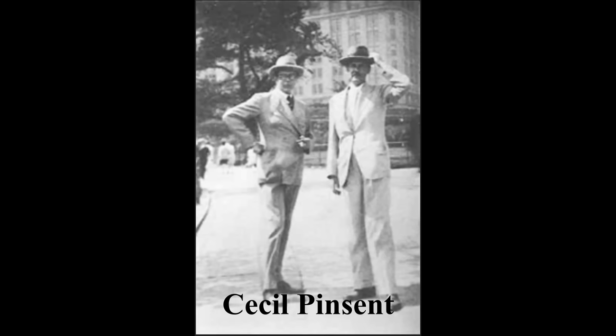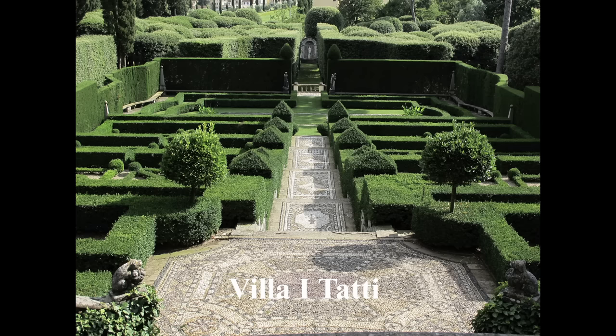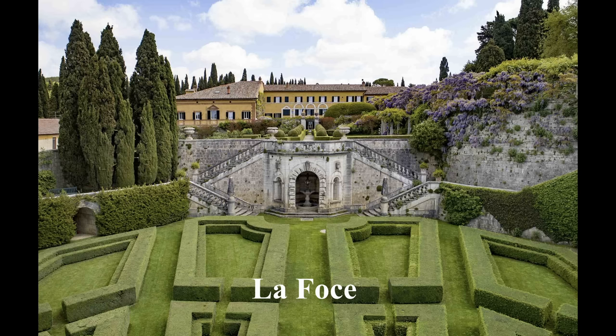No, it was by Cecil Pinson. He wasn't Italian. Oh sorry, but he worked in Italy a lot. He worked for the famous gardener — Itati for Berenson, and La Foce for Iris Origo, who was my godmother.